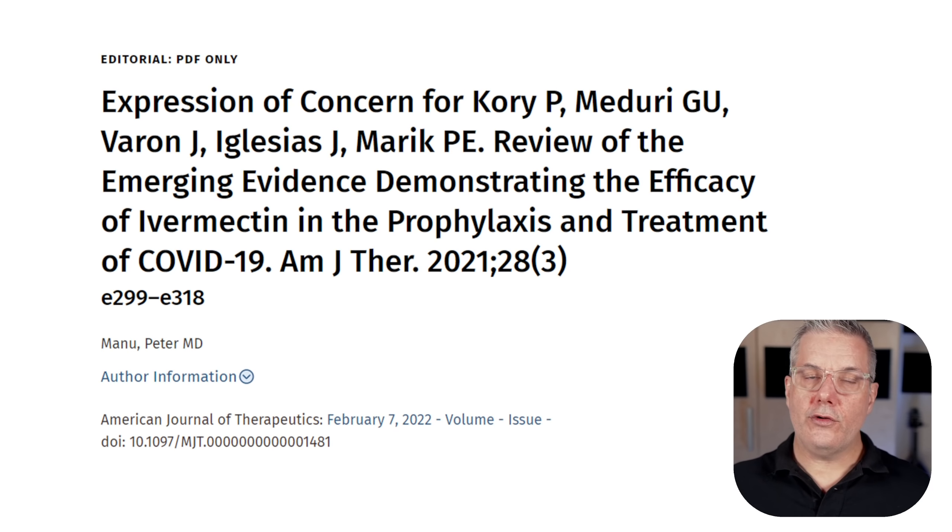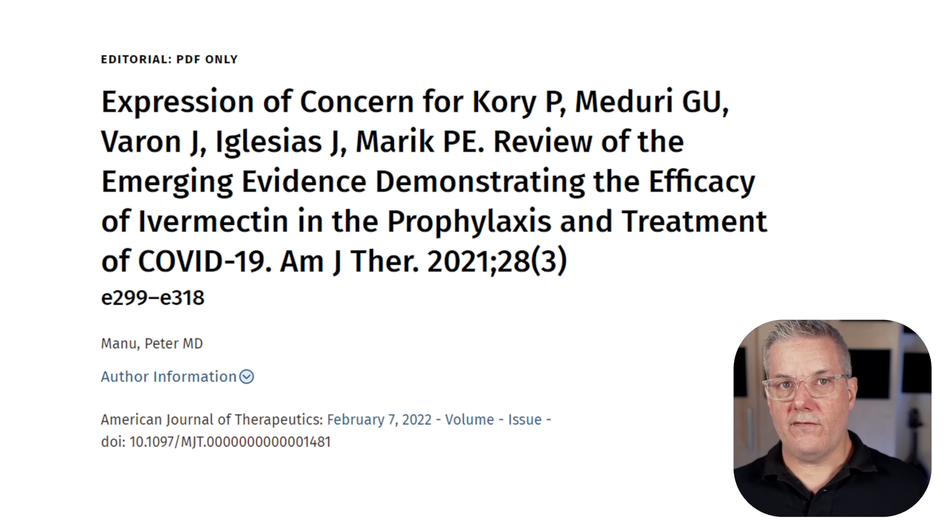There's a third meta-analysis you may have heard of, but that one was withdrawn by the authors themselves — I'll discuss that one a bit later. At any rate, readers of both of these articles are now faced with big warnings because of concerns from experts within the field about those analyses. So if that's the state of the published meta-analyses touted as the basis for ivermectin in COVID-19 patients, how about the clinical studies themselves?